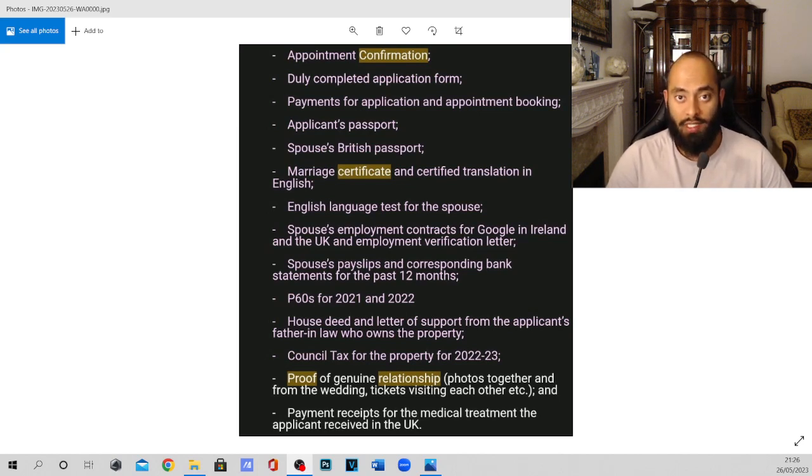If you're coming on a spouse visa, you should be legally married, so you need proof of your marriage in the form of a marriage certificate, in whichever language it may be. If you're married in a country like Bangladesh, it may be in Bengali, but you need to make sure it's also translated into English. You need to go to an actual company and get it stamped as an approved translation, and take the original certificate, a copy, and the translation.